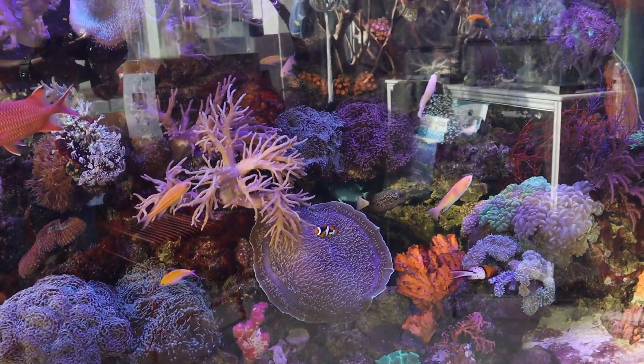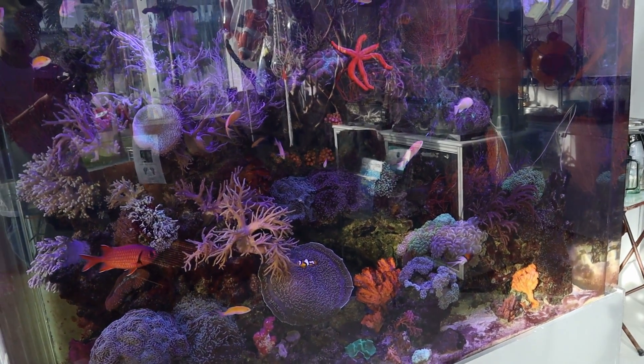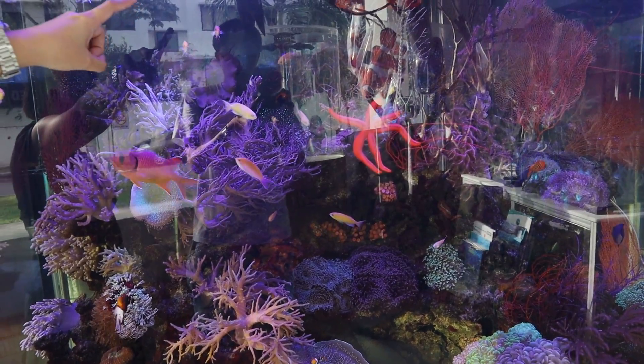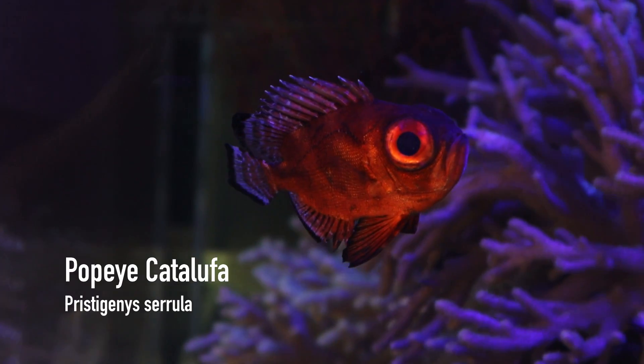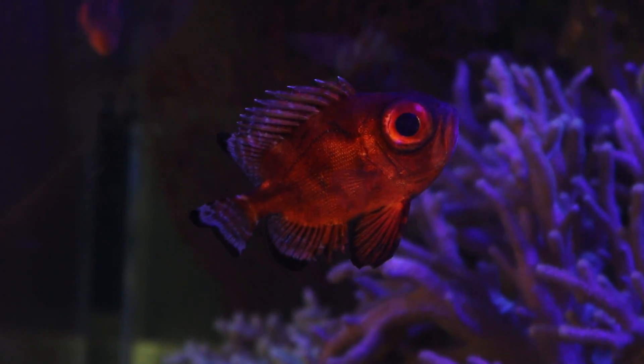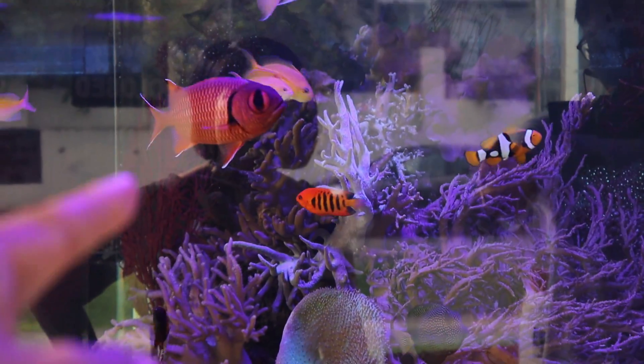Some other special fish you would see are these two Bulleye Catalufa right there. They are from Mexico and their eyes are really huge because they are deep-sea fish — that way they can capture light even deep down to find food and see better. Here's another one with big eyes.